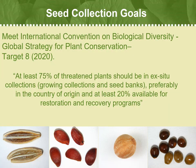Just to review some information from an earlier video: our goal for seed banking of rare species is the same as the International Convention on Biological Diversity Global Strategy for Plant Conservation Target 8. At least 75% of threatened plants should be in ex-situ collections, growing collections, and seed banks, preferably in the country of origin, and at least 20% available for restoration and recovery programs.